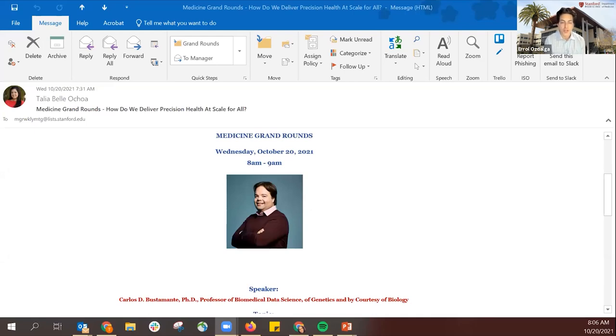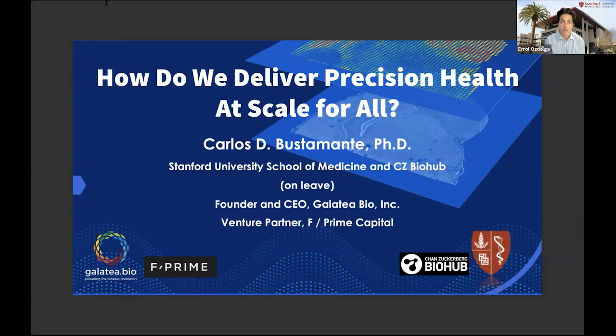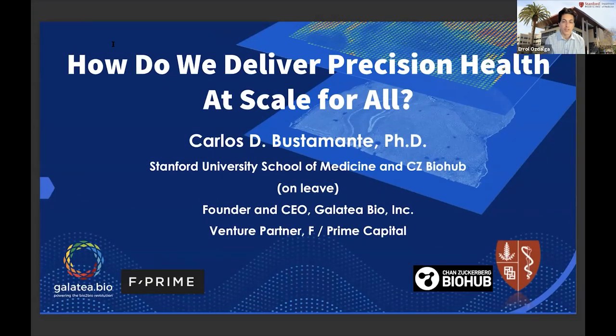He's the founding director, along with Dr. Marcus Feltman, of the Stanford Center of Computational Evolutionary and Human Genomics, and he serves as an advisor for the U.S. federal government, private companies, startups, and non-profits in multiple areas — including genomics and plant genomics. Dr. Bustamante is joining us from Miami at his biobank, where he's collecting data from genomics of people and testing for COVID. He's been working a lot on the effects of genetics and COVID and long COVID as well. He's here to talk to us today on the topic: how do we deliver precision healthcare at scale for all?